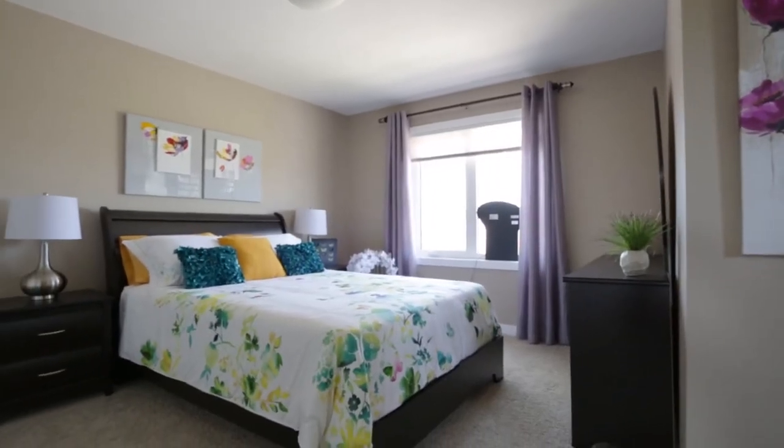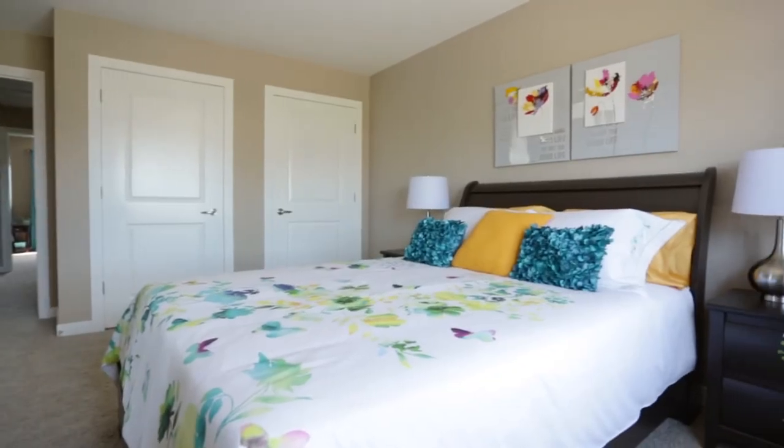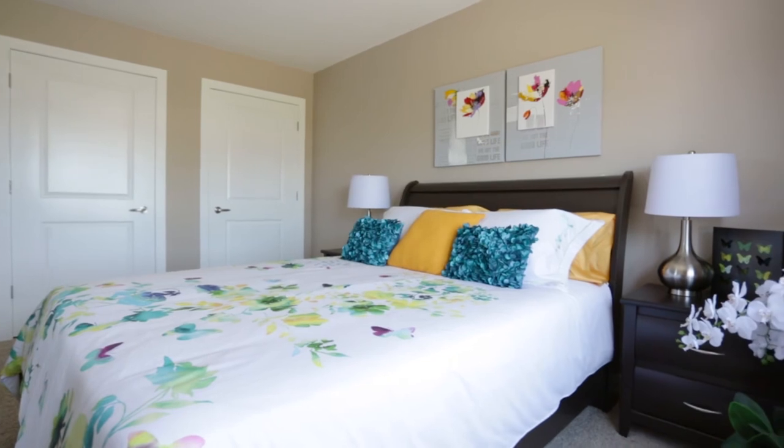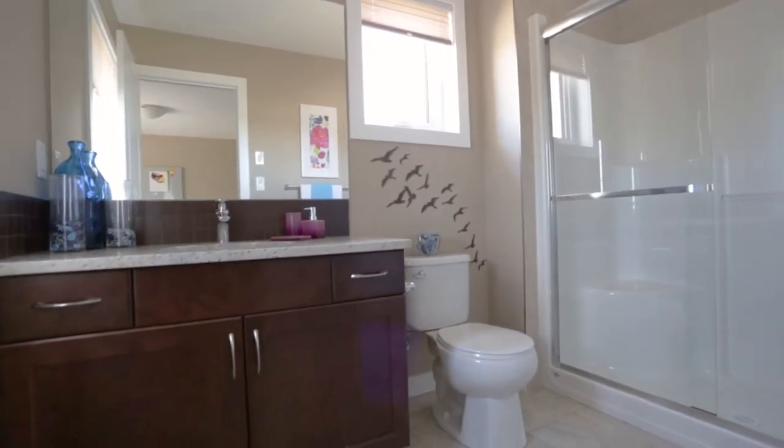The grand space of the master bedroom offers the perfect location to tuck yourself away at the end of the day. This spacious area secludes you by providing your own en suite and large his and her closets.